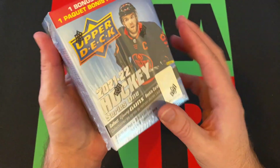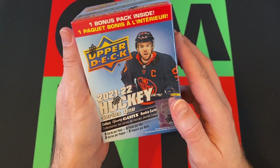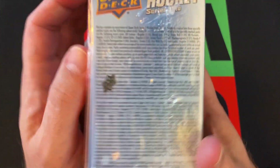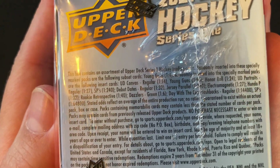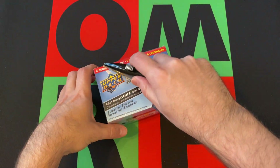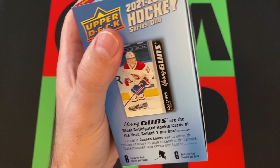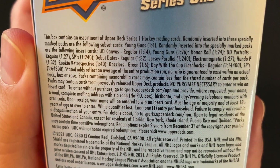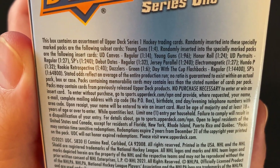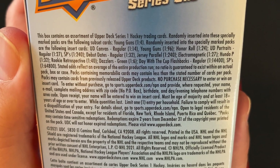So what are we looking at in this box? There are eight cards per pack, six packs per box. We're looking for Young Guns cards. There should be a bonus pack inside — I always get confused when they say bonus packs, whether that's included in the six or not. We should get Young Guns at one in four odds, so with six packs we should get at least one. There's also Canvas and other stuff, and Day with the Cup Flashbacks would be really cool.